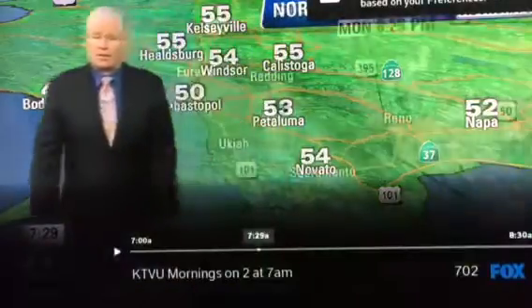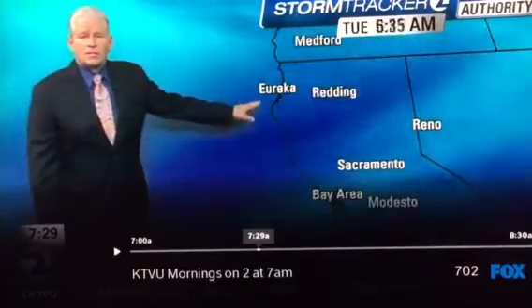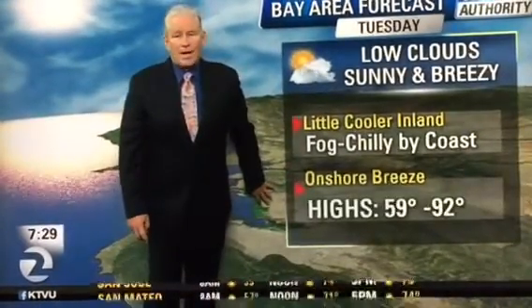High of 59 to 52 today, sunny except for that fall. That little system clipping through is giving us a slight cool bite today. So low cloud, sunny, breezy. A little cold this afternoon after the 90s or 80s yesterday.